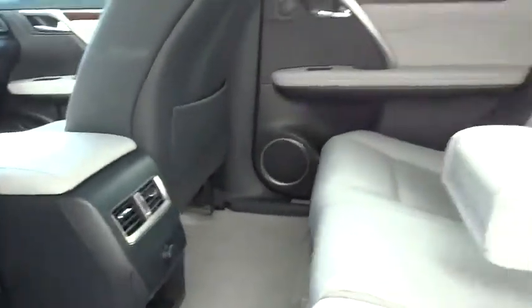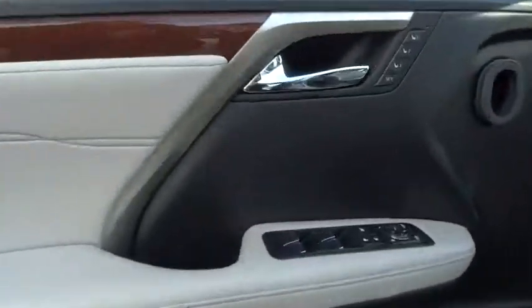Rear window defroster, compass, security system, CD player, power moonroof, remote keyless entry, panic alarm, overhead console.